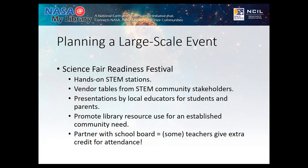One of the requirements of the NASA at My Library grant is to plan a large-scale, highly publicized event. Going from all the questions I was getting about science fair projects, I decided to create a science fair readiness festival. We're having it on October 5th and expecting a large amount of attendance. The way I designed it is as a scavenger hunt — customers come in, get a sheet, and have to do different things: check out material, fill out a survey, attend a presentation, and participate in hands-on STEM activities involving coding, robots, flying drones, and things from the kit.